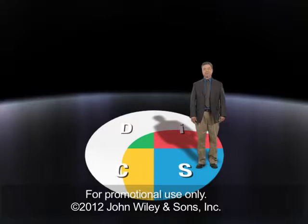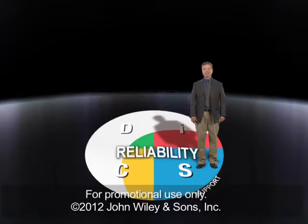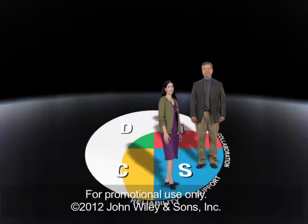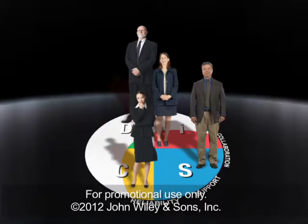Or you may have an S management style, which means you like to support the people you manage, create an environment of stability and reliability, and encourage teamwork and collaboration. People with the S style will probably appreciate that you care about them and that you'll try to avoid sudden changes, even if that means there's little sense of urgency. Different styles might see this environment as stagnant or indecisive.